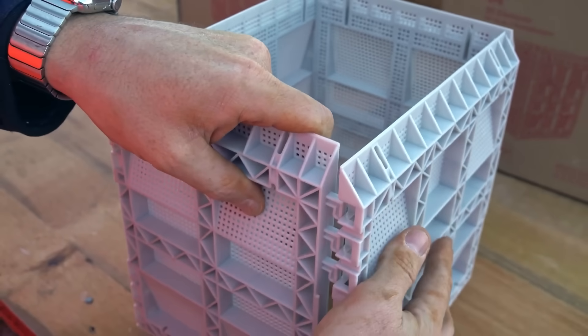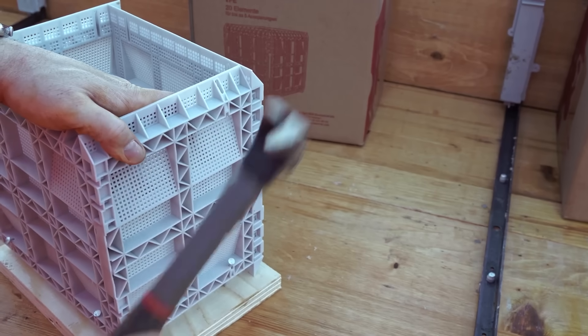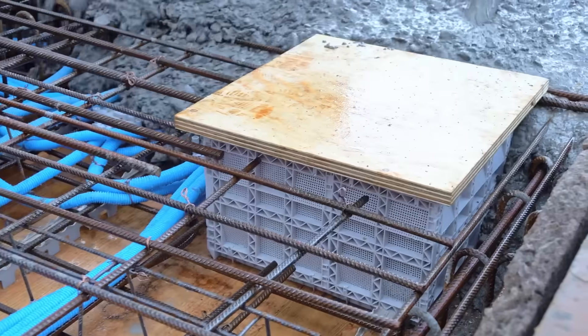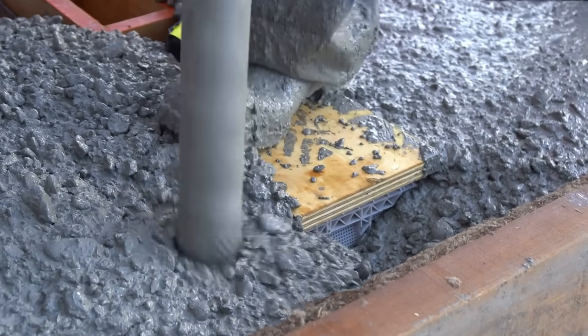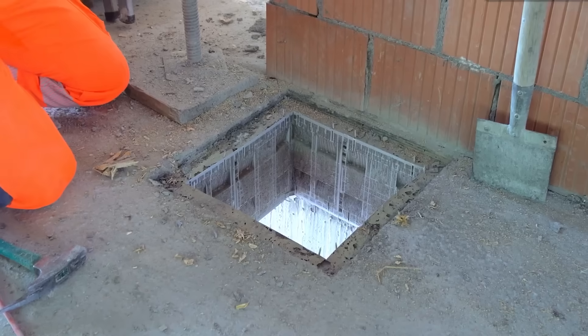Need a quick and easy way to create niches and gaps in concrete walls and ceilings? Meet Stackbox, a lightweight, fire-resistant, and hassle-free solution. With 36 different sizes, it stays in place even after the concrete sets — no removal needed. Since it's made of plastic, you can easily modify it with a hole saw for water pipes, electrical cables, and more.